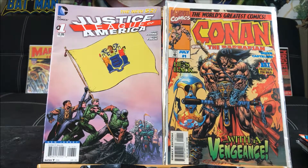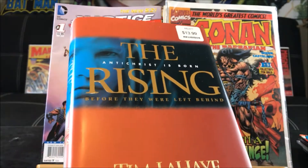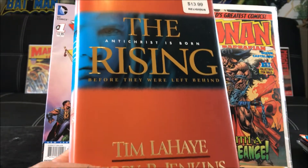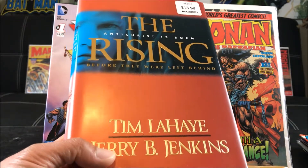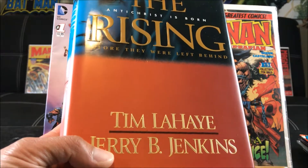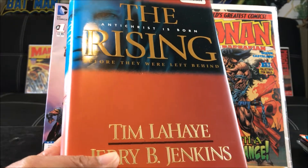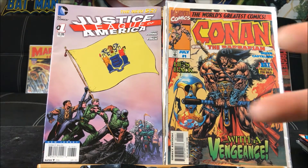Also at that Value Village where I got the Exiles, I bought The Rising, which is part of the Left Behind series — I used to be a huge fan of that series. Great book, I'm reading it right now — by Tim LaHaye and Jerry B. Jenkins. Go ahead and check them out, and check me out — click the subscribe button so you can stay tuned for exciting food and product reviews and awesome comic book hauls. Hey guys, take care of yourselves, happy collecting.